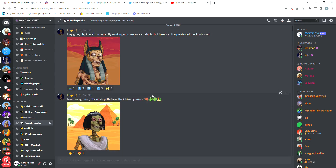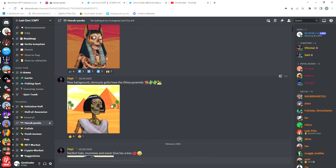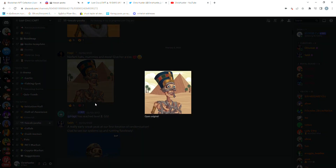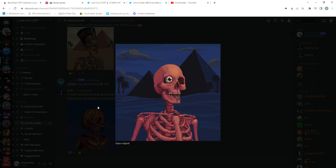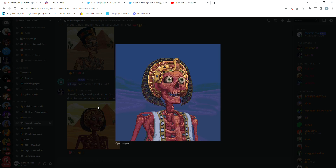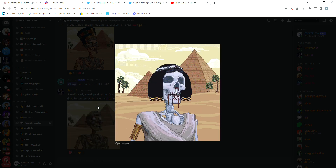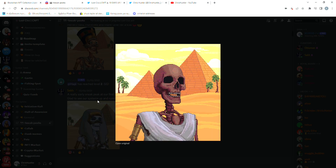Moving on to the sneak peeks, I gotta say that the artwork of this project is amazing. I absolutely love the pixel art and the ancient Egypt theme. Seems like they have lots of different traits, as we can realize from this gif — a whole lot of different backgrounds, hats and clothes and all of them are looking absolutely amazing. The team has also uploaded a few videos of the artists designing different traits on time-lapse, so I'm gonna show you guys some of these videos.